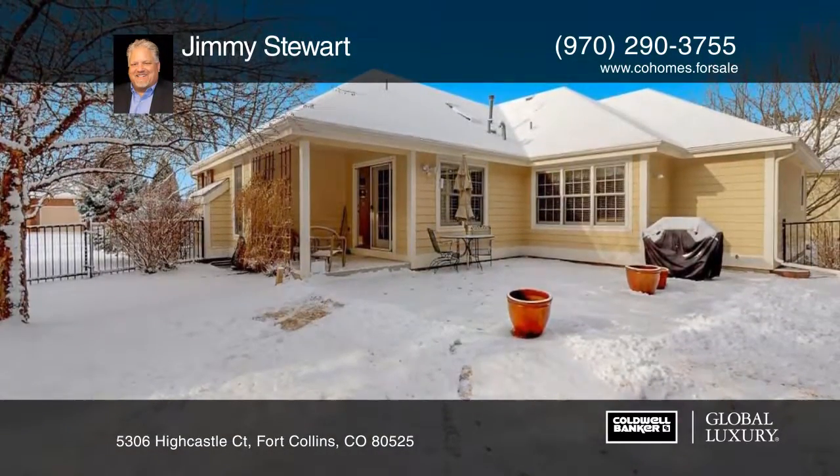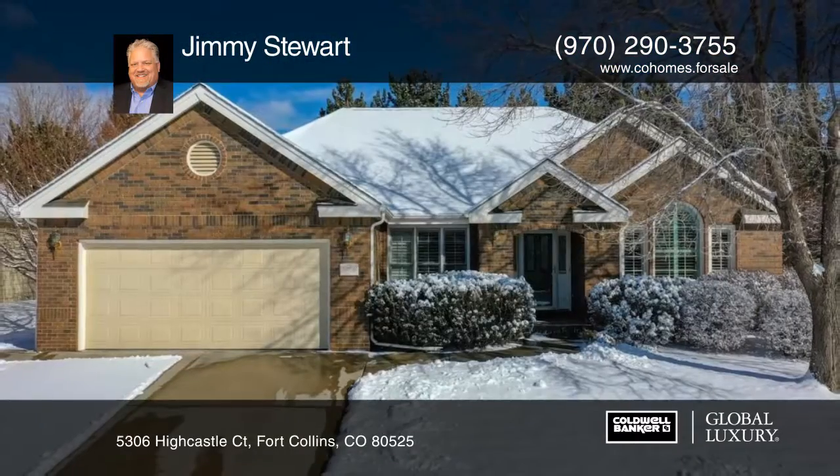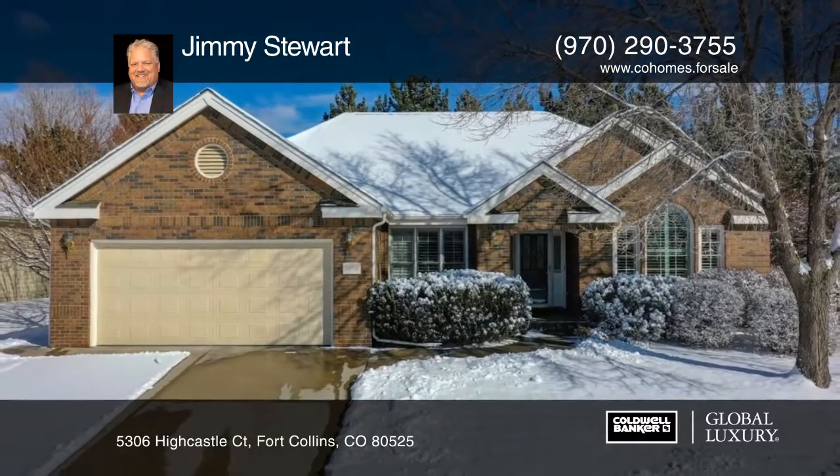Only one owner and only relocation make this home available. Don't wait to set up your private showing with Jimmy Stewart.